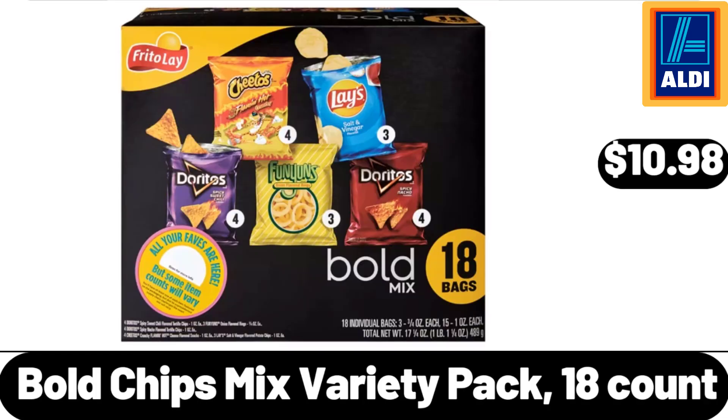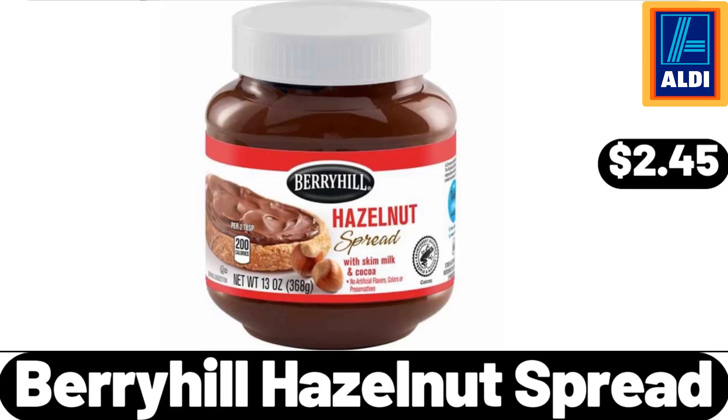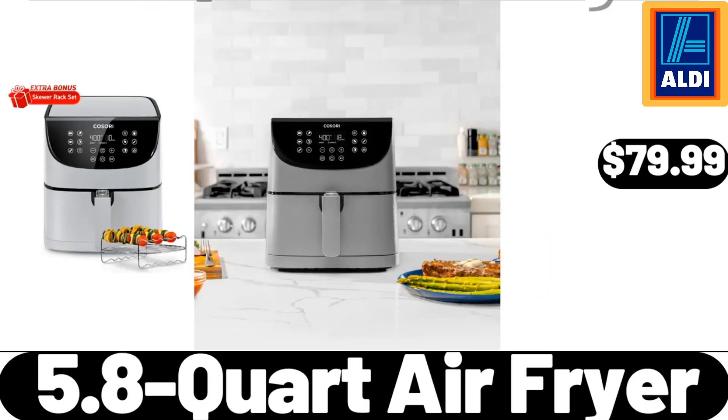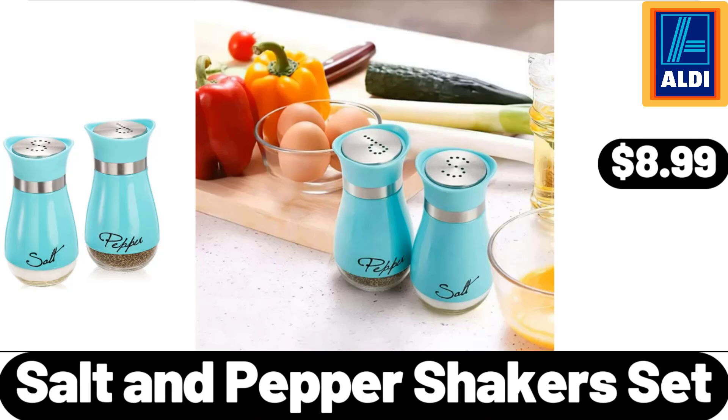$10.98. Cordon Bleu Stuffed Chicken Entree, $3.99. Berryhill Hazelnuts Bread, $2.45. Cordless Electric Cleaning Brush, $14.99. 5.8 QT Air Fryer, $79.99. Bread Box, $24.99. Salt and Pepper Shakers Set, $8.99.